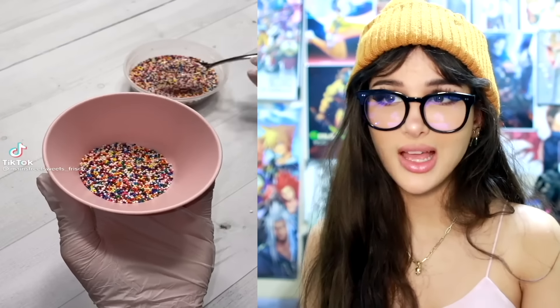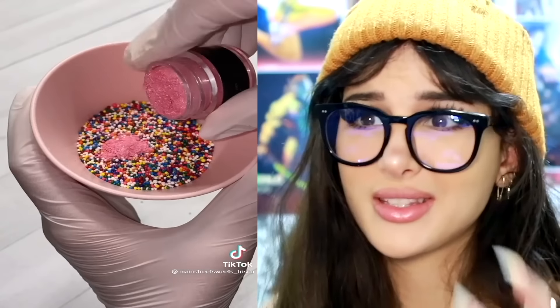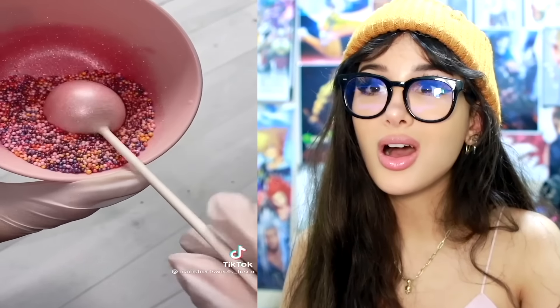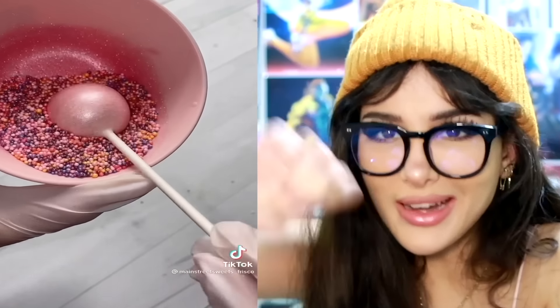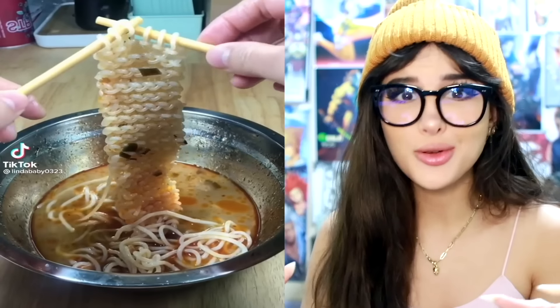They took a bunch of sprinkles — I don't like these ones, these are the inferior sprinkles, the round ones. I like the long ones. They mixed some edible glitter in there so they're all coated, put a cake pop in it — whoa! So that's how they do it. Instead of sprinkling it all over the cake pop, you put it in the sprinkles and just mix it.